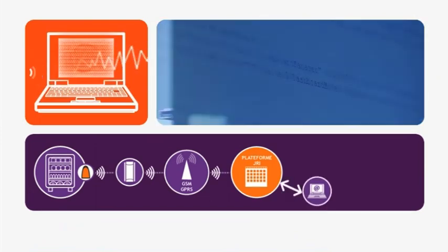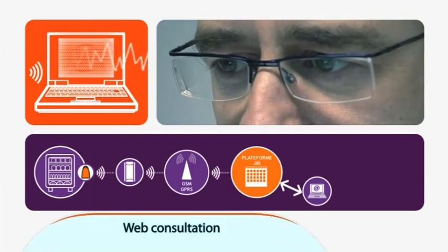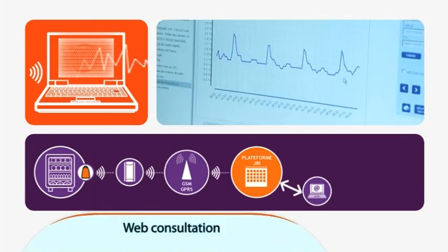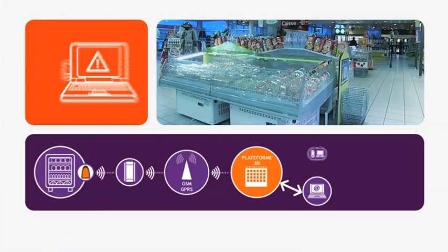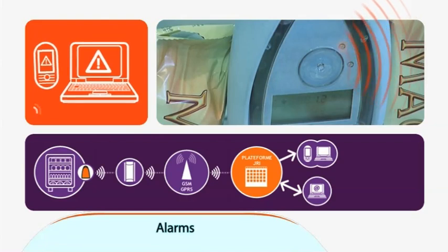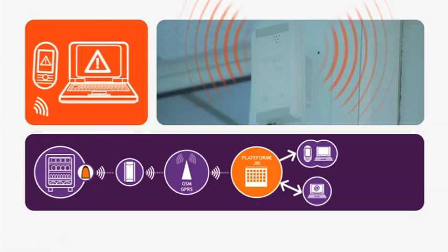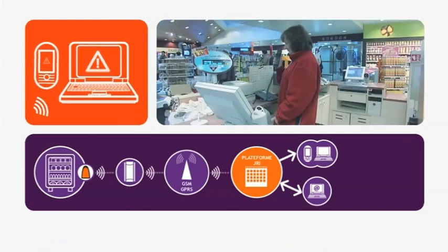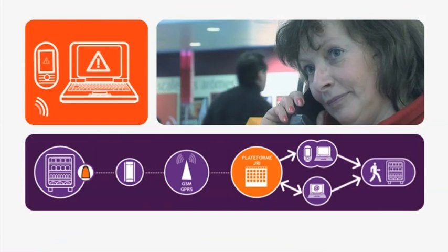You are then able to view and check the measured data from any device with an internet connection. In case of deviations, the recorder sends data via the SiriusBox to the JRI SiriusWeb platform, which triggers pre-programmed alerts — for example: Warning, freezer number one, high temperature threshold, minus 15 Celsius.